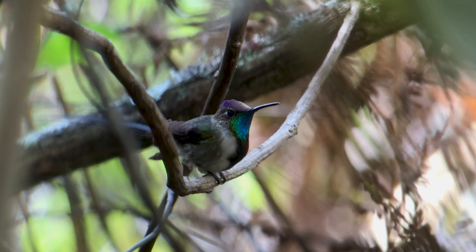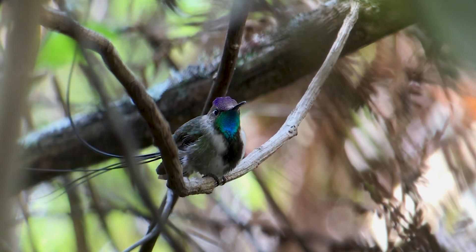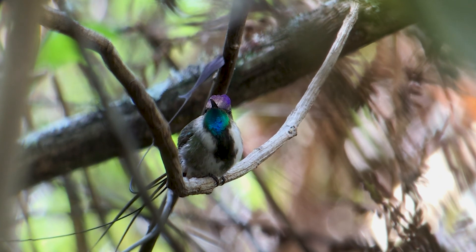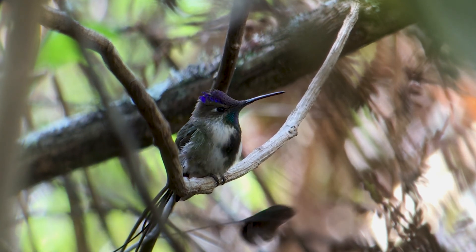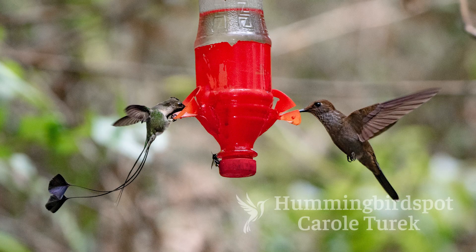The marvelous spatula-tailed is tiny. One hovered just a couple feet in front of my face, and I swear, if I hadn't known what it was, even with its long tail, I would have thought it was some kind of insect. I managed to get a few pictures of the spatula-tail on one of the feeders with a bronzy Inca. The bronzy Inca is an average-sized hummingbird, so looking at the two of them on the feeder, you can really appreciate the size difference.